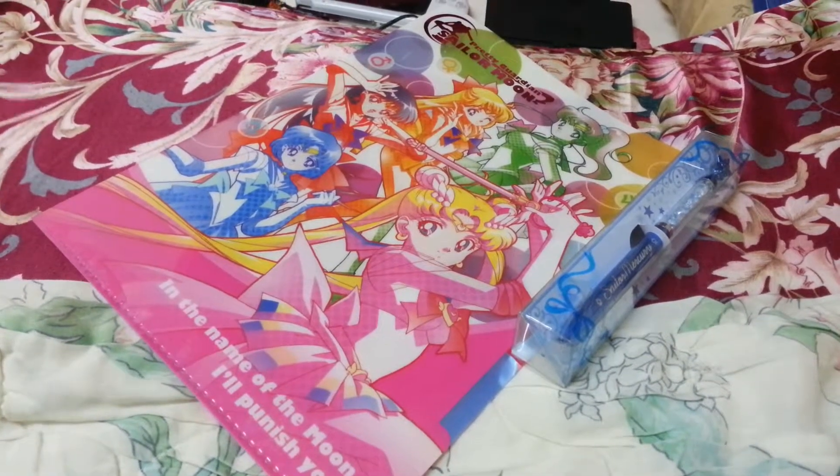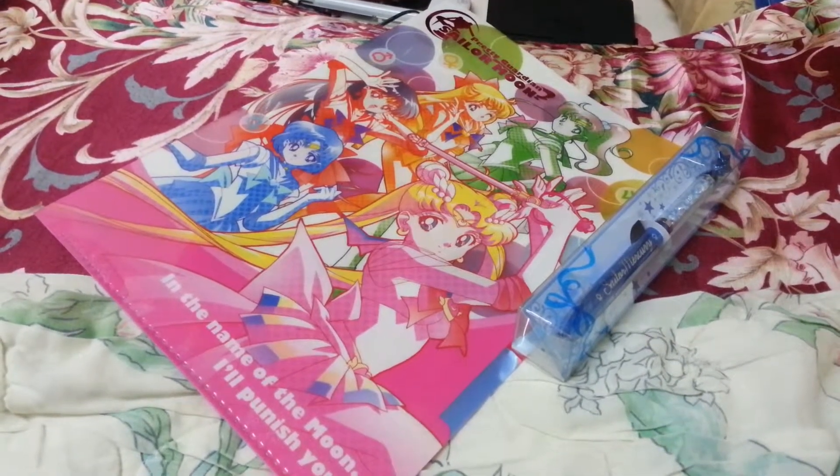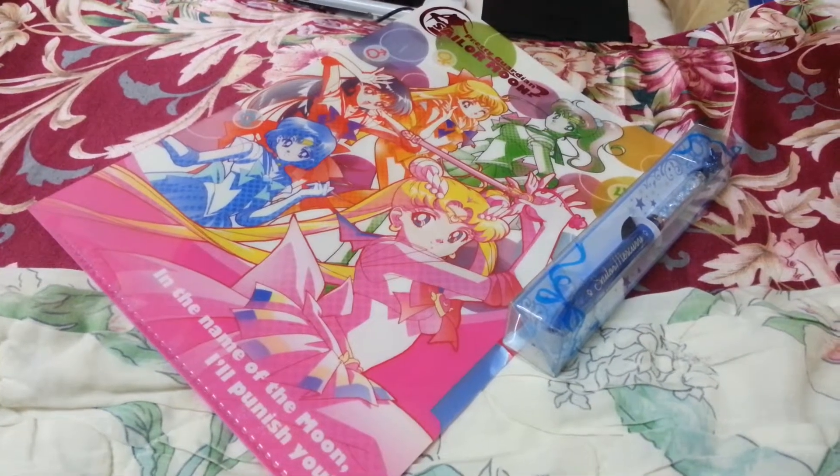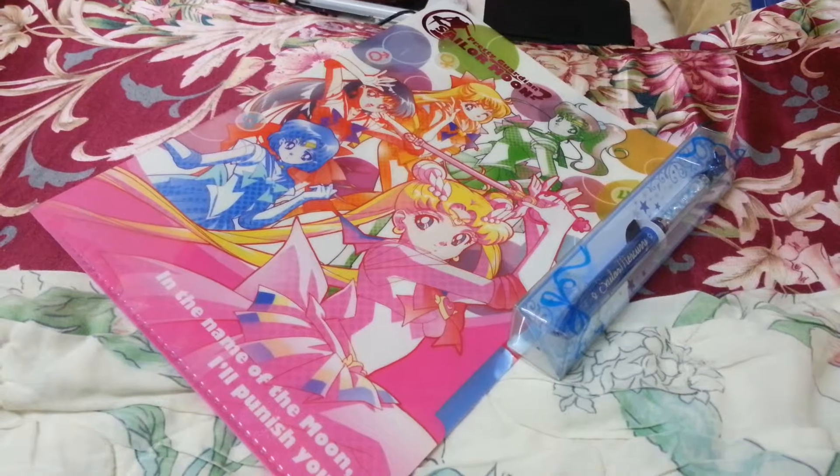Hello YouTubers, this is PokerDigit and I'm back for more anime items to show with you all. And as you can see here, mostly it's for the Sailor Moon fans out there.